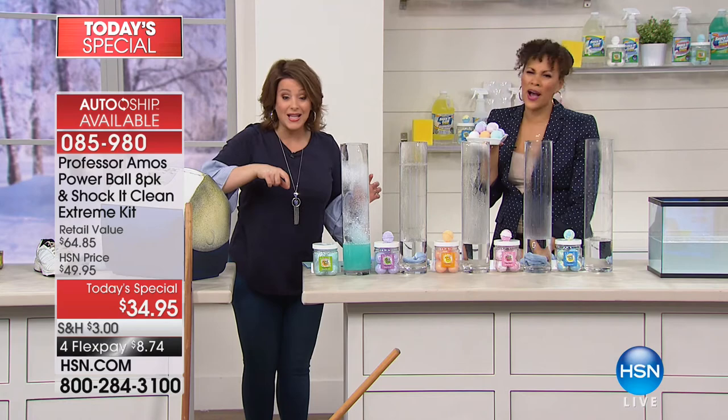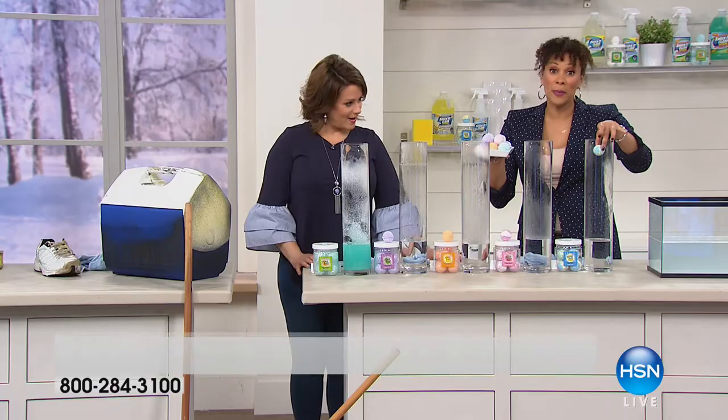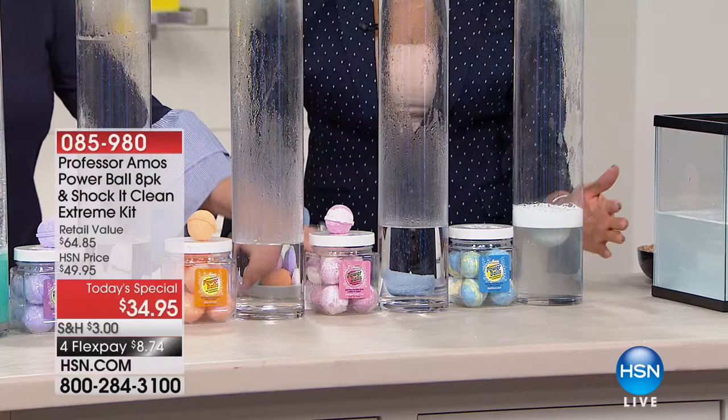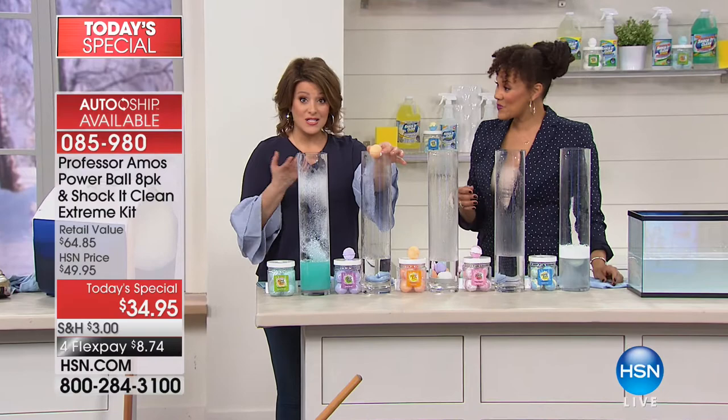You're getting these wonderful scents — I love Good Karma; I'm going to drop it in. This is what we're calling the column of clean, just to illustrate the power. Watch what happens — those fizzy bubbles really foam up, punching the grease and grime. This makes three gallons of cleaner, and because you're getting eight in this container, that's another 24 gallons of clean. This is a brand new world-launch exclusive that took a year in the making — Professor Amos and his team of scientists and chemists worked on this.